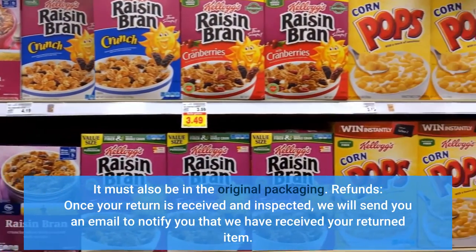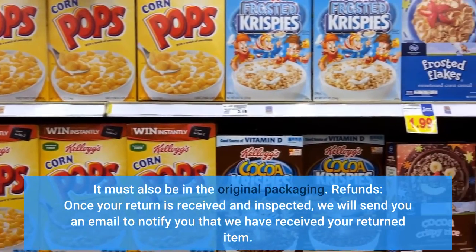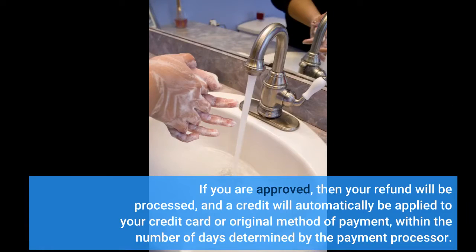Refunds: Once your return is received and inspected, we will send you an email to notify you that we have received your returned item. We will also notify you of the approval or rejection of your refund. If you are approved, then your refund will be processed and a credit will automatically be applied to your credit card or original method of payment within the number of days determined by the payment processor.